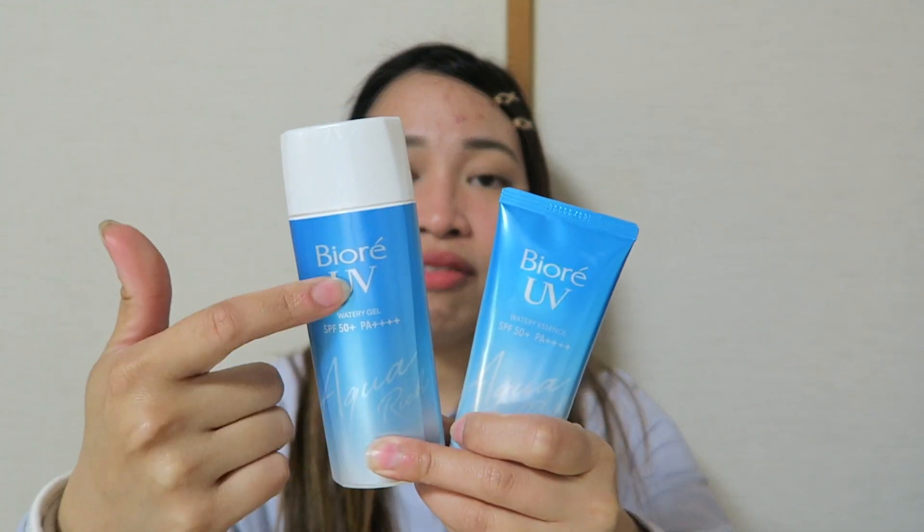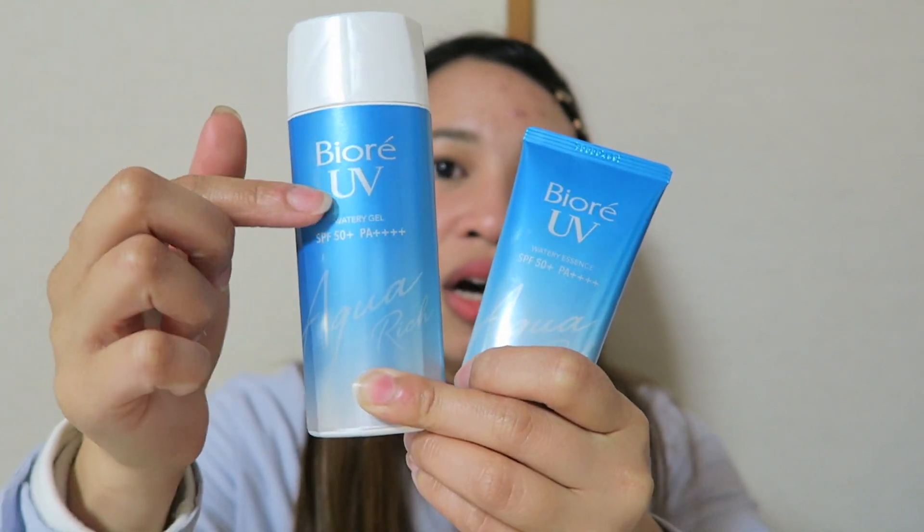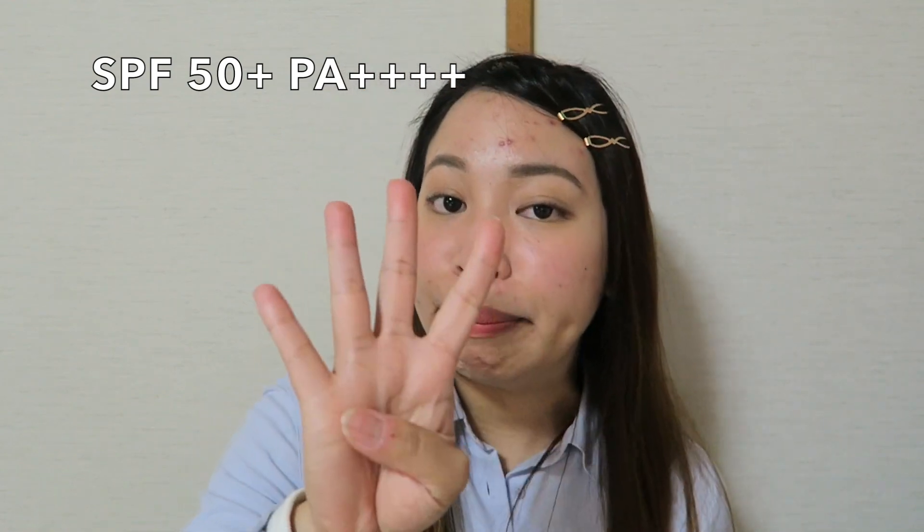For the similarities, you can see the design of their packaging is similar — it has a metallic blue color, like a gradient. Both have the same UV protection: SPF 50+ PA++++. And the price here in Japan is similar. I'm not sure if the price for these two products is the same in the Philippines, but you can check Watson's or online shops for pricing.